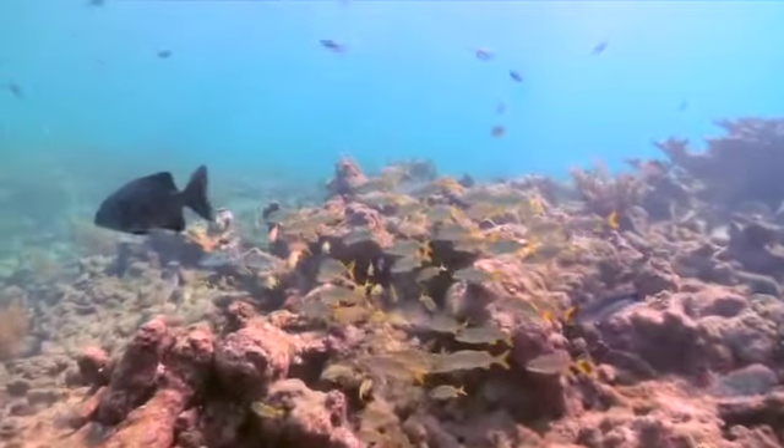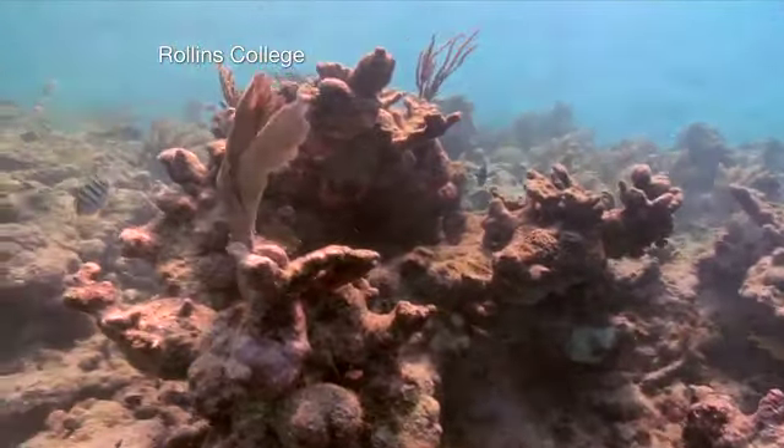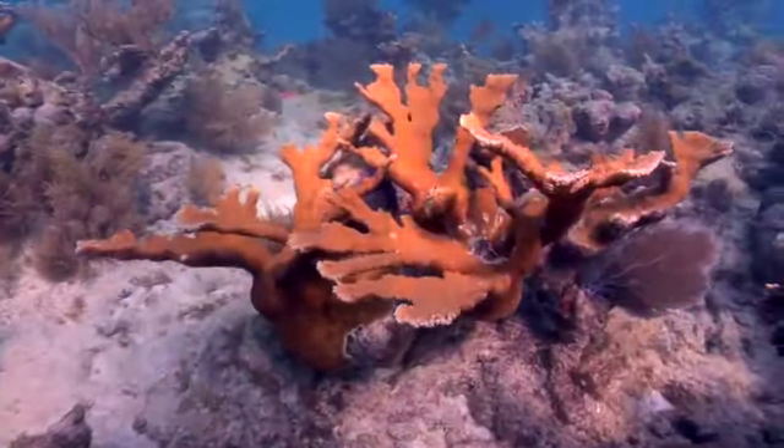What it looks like here is rocks out in the ocean, because what looks like a rock is actually dead coral. The living Elkhorn coral is actually bright orange in color.